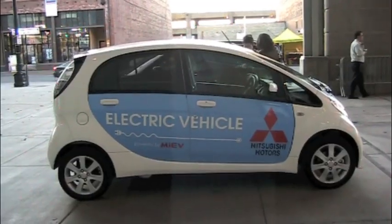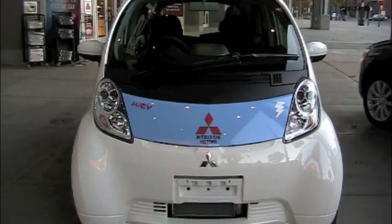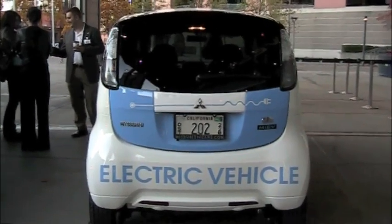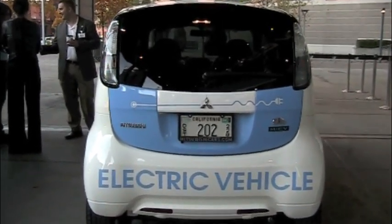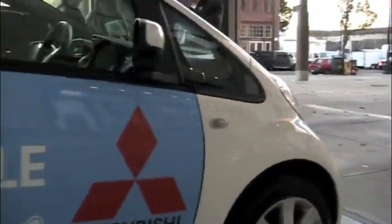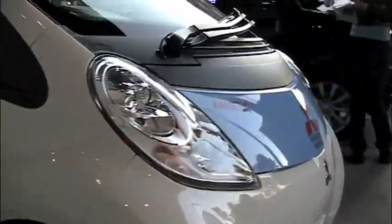I stumbled across this little Mitsubishi that will be available in the States pretty soon. It's a really cute car. It gets about the same range as the Leaf from Nissan. And I got to take a test drive in a right-handed version in downtown Seattle. Kind of freaky.